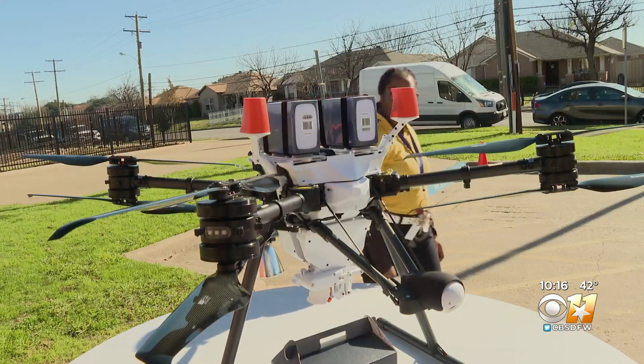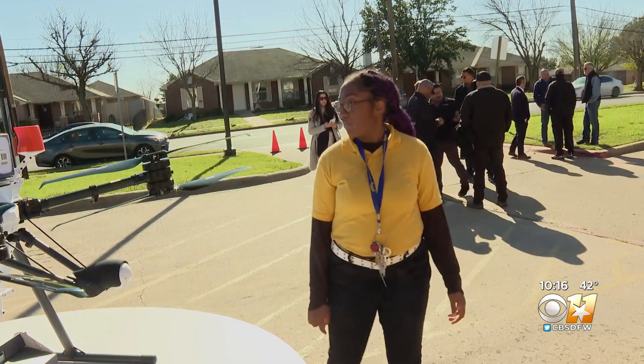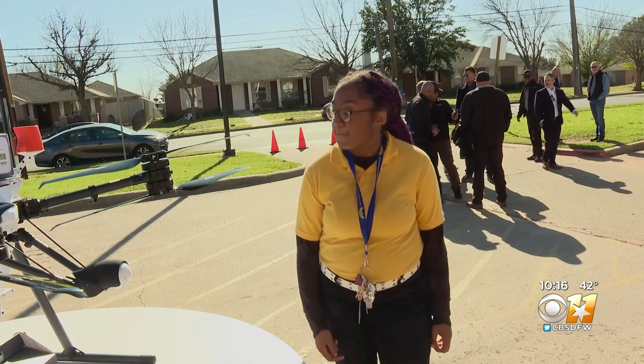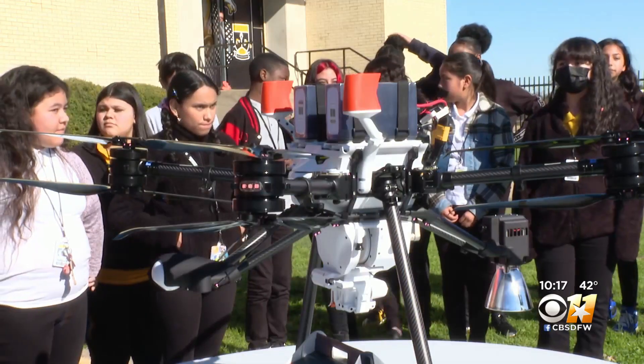Eighth grader Regina Schaffner flies drones in her free time. It's kind of like you're playing a video game. After today, she's even more inspired to pursue a career in technology. I would pursue it as a career and in college because I love technology and like coding it. They feel empowered. It's their turn to pick up that banner and run with it, to see where droning or a career in STEM and technology can take them.